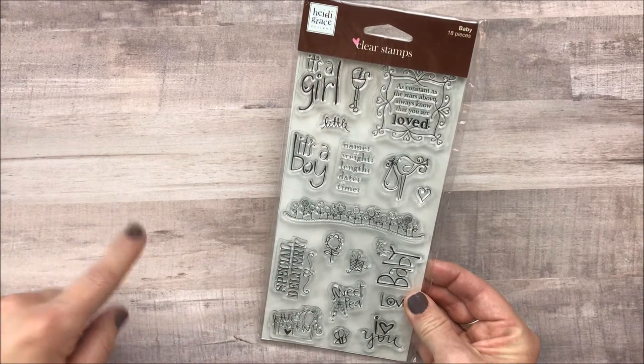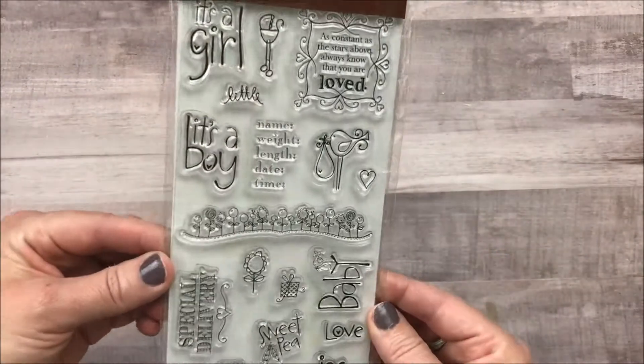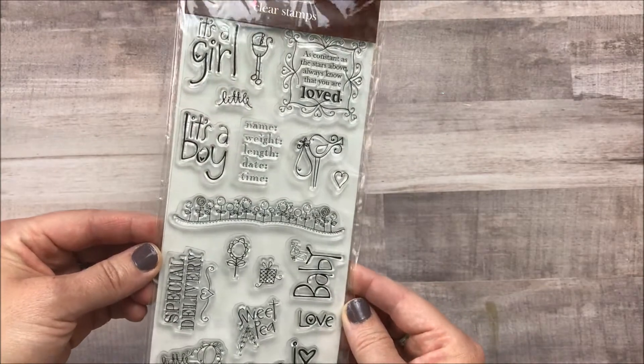In this de-stash, I'm selling 10 sets of new stamps that have never been used. There are 10 sets here and I'm going to sell them for $15.